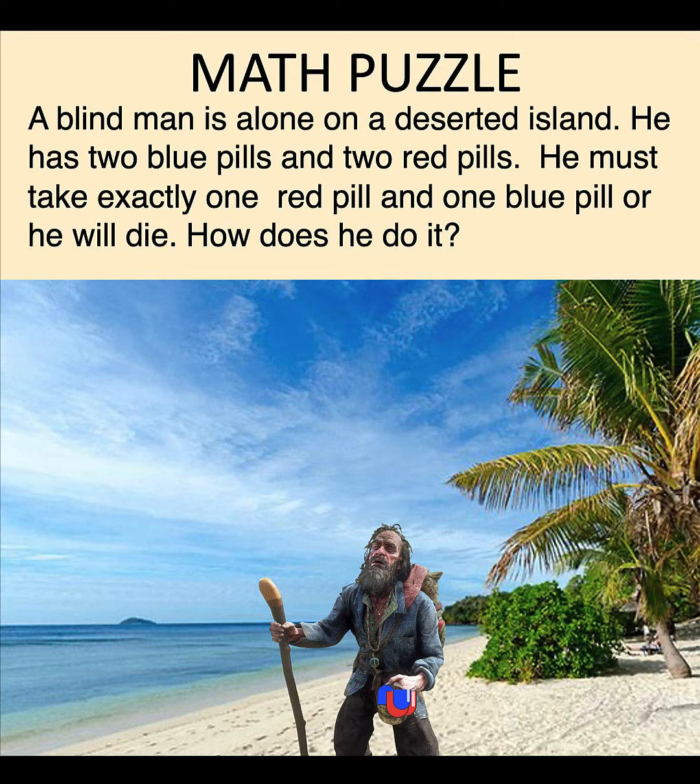Now, if we follow that process, what would be left behind would be four half pieces. And since there are exactly two red and two blue pills at the start, the four half pieces that the blind man kept would consist of two half blue pills and two half red pills. That is now the guarantee that the blind man is taking exactly one red pill and exactly one blue pill.